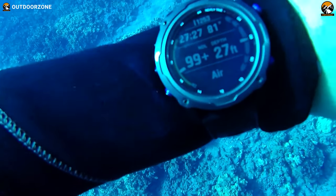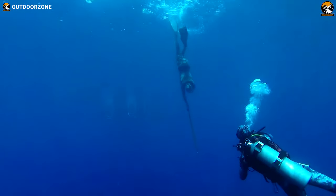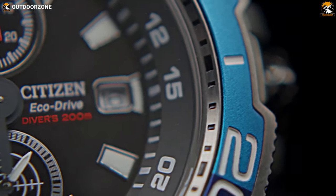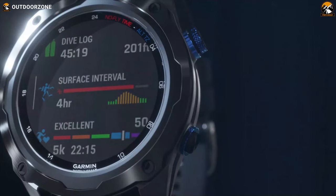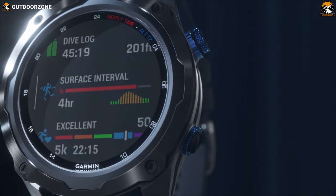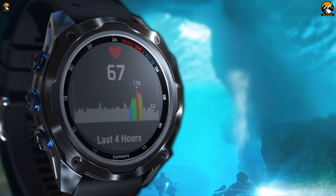Diving watches provide accurate, illuminated time underwater and allow you to measure depth with a rotating bezel. They are beautiful, elegant, and tough enough to handle the pressure of being submerged to great depths. And some dive watches even come with additional functions like tracking diving entry and exit points, monitoring tank pressure and heart rate, etc.